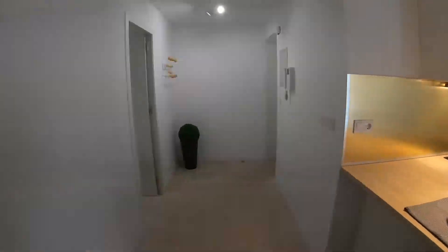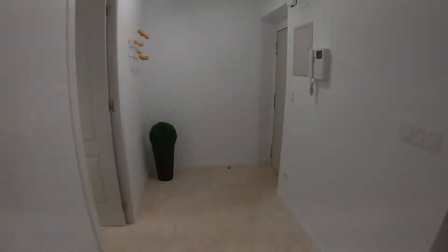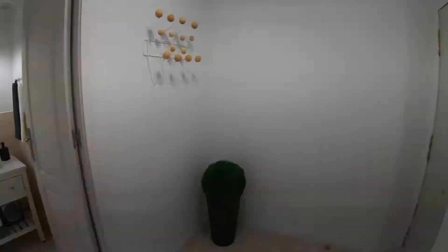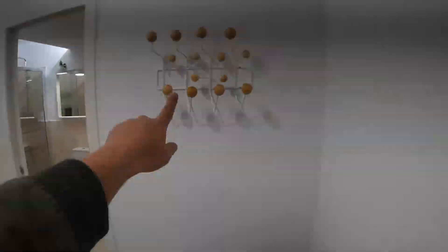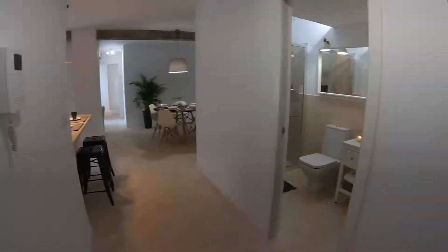This apartment is very spacious. Here we have the entrance door and this corridor, which is quite big. Over here we have this thing to hang your clothes, and then here we have this view.